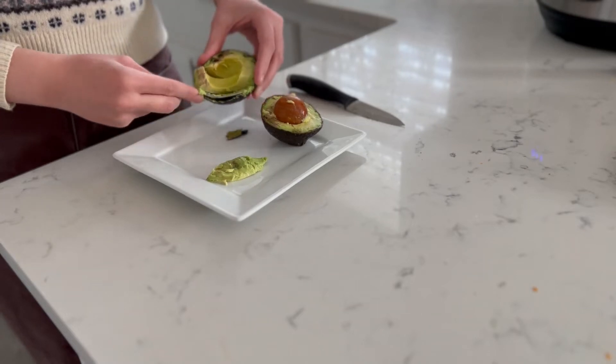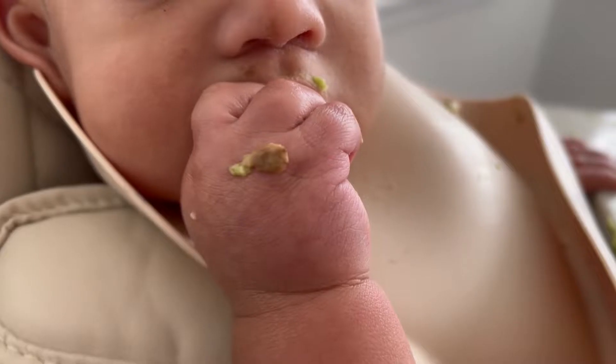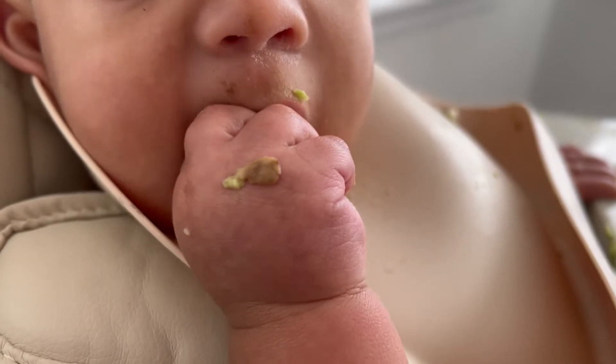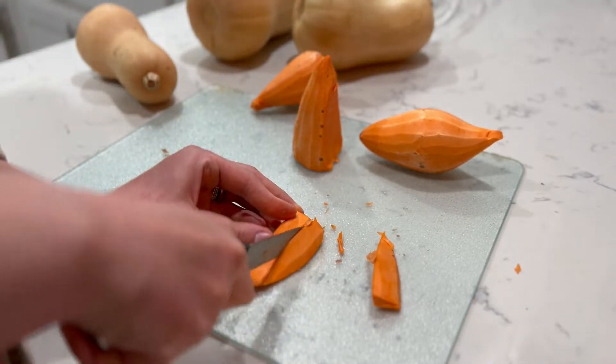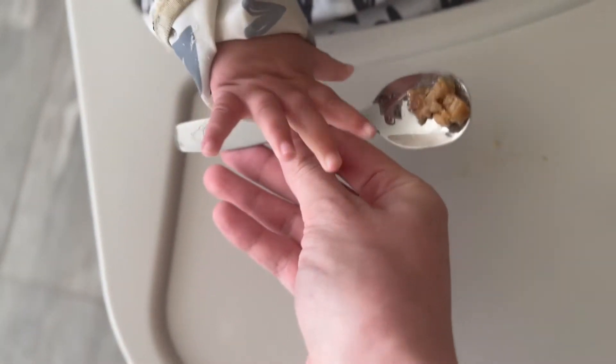Hi guys, welcome back to my channel. I'm Victoria from Keep It Holistic, where I talk about healthy living, motherhood, and more. Today I'm going to be sharing baby's first foods, and I'll be going through what we did this past week for our baby's first few meals.